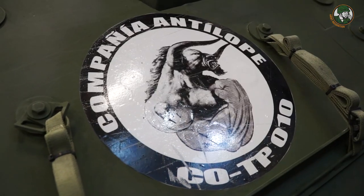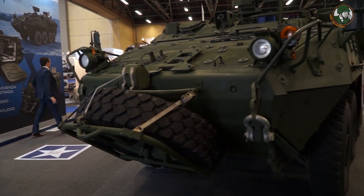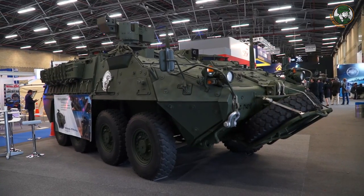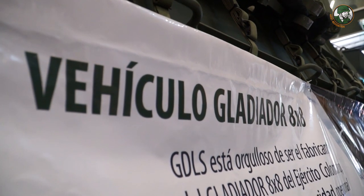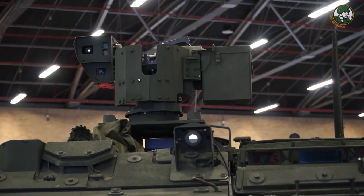At ExpoDefensa 2017, the Colombian Army presents the latest generation of combat vehicles in service with the land forces. Behind is a Stryker, an 8x8 armored combat vehicle designed and manufactured by the American company General Dynamics Land Systems. The vehicle is called Gladiator in the Colombian Army. For the original American Stryker, the vehicle is fitted with a Conspect turret.